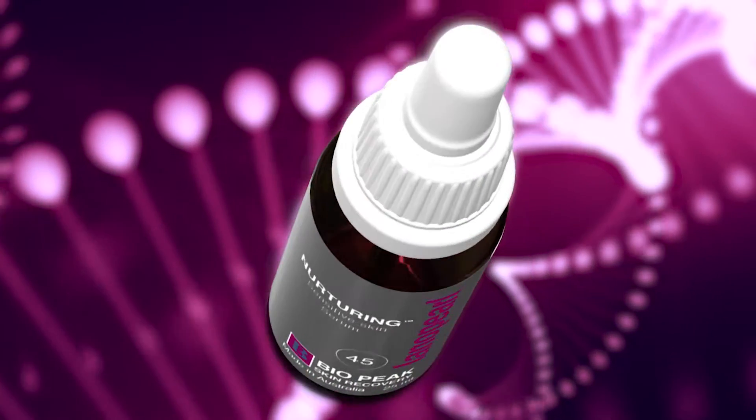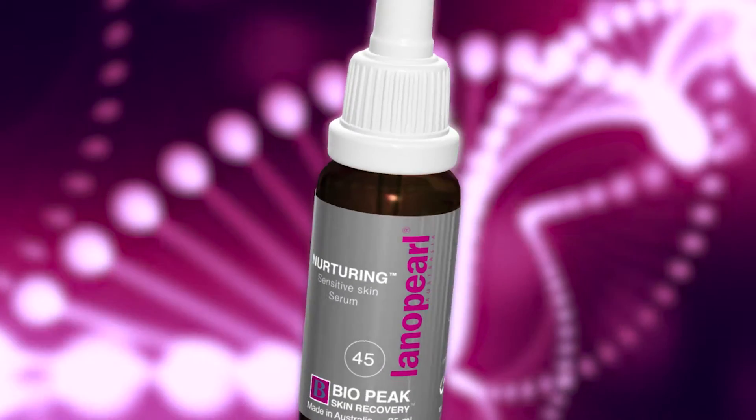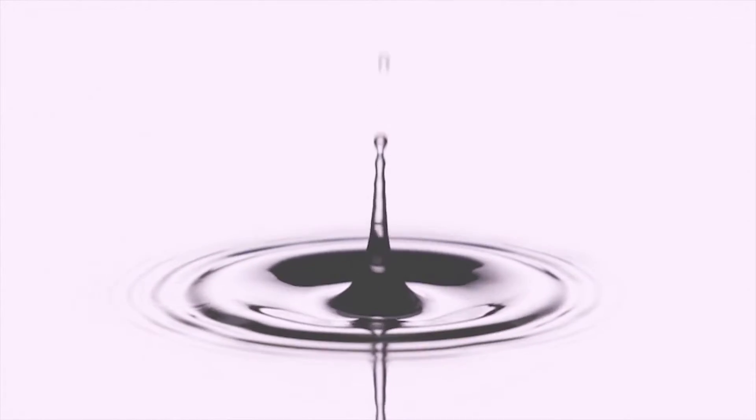Imagine there was a way to recapture your youth, a way to nurture a younger looking you. Well now there is, with Lano Pearl's Nurturing Sensitive Skin Serum. A little drop, a big change.